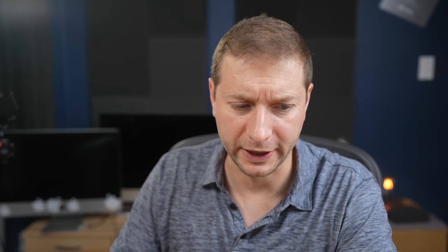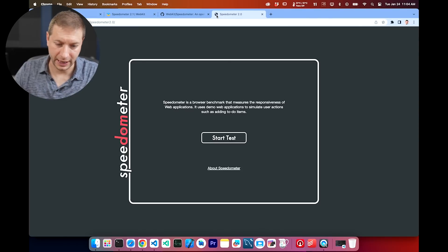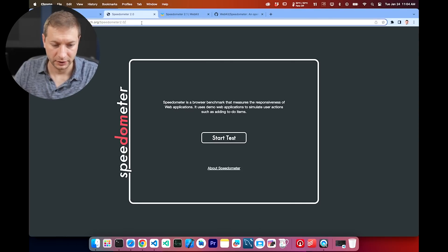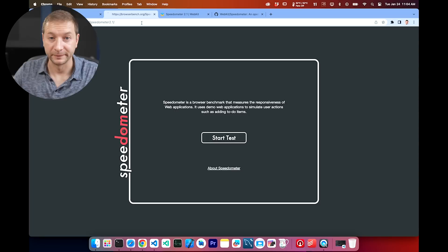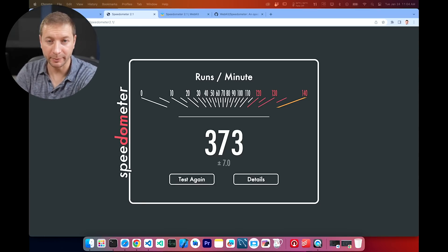We just ran Chrome on speedometer 2.0. I'm going to open a new tab and run 2.1 — just changing the URL to 2.1 and starting the test. Chrome got 328 on 2.0 — remember that. Now in speedometer 2.1, we suddenly get 373 in Chrome. This is repeatable; I've done it a few times and it's around the same numbers depending on what version you're using.